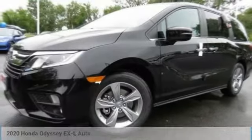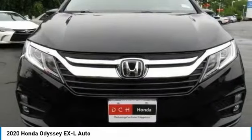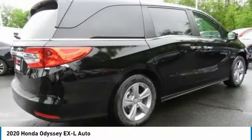Let me show you the 2020 Honda Odyssey. The Honda Odyssey is a showcase of distinguished style, captivating technology, and advanced safety features — a must for all families.